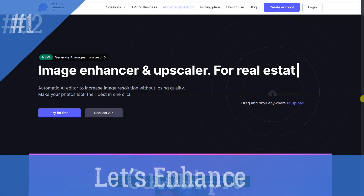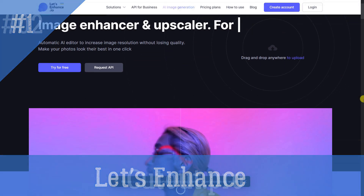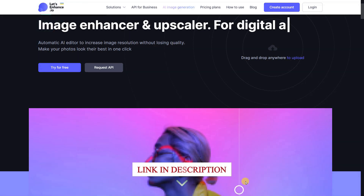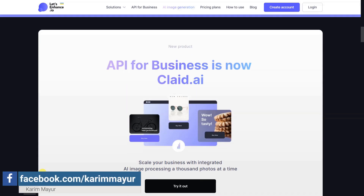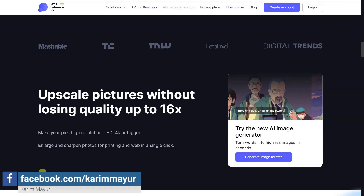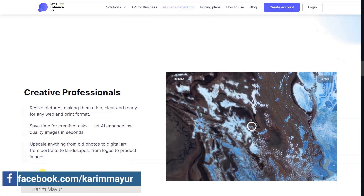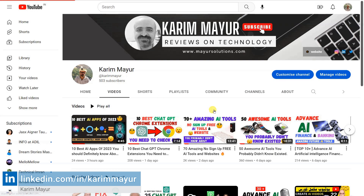Let's Enhance is a powerful tool that uses AI to automatically enhance and upscale images, allowing users to improve resolution, colors, and lighting, and remove JPEG artifacts without manual editing. It can also generate images from words, resize photos for personal and business needs, and increase image resolution up to 500 MP with a 300% DPI density.